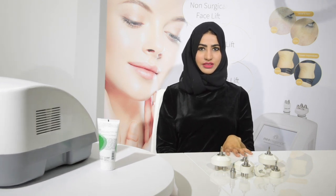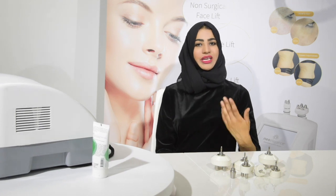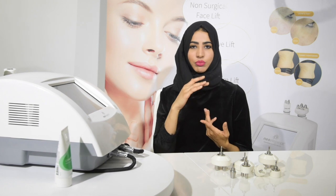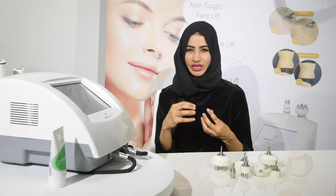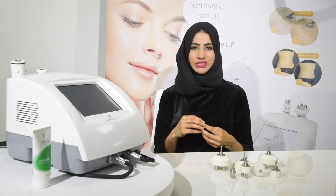With the NeoFirm, you get seven different probes, which is amazing because you'll have different ones for different areas. Something you use around the eye can't be used on the tummy — the areas differ in size and the skin is different too. Before going further, the NeoFirm has different frequencies: 1, 3, and 10 MHz. This means there are different strengths for different areas, which is very important.